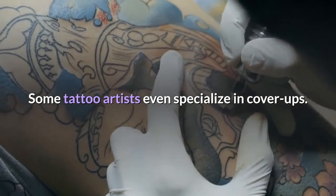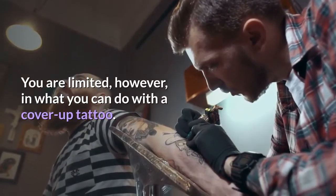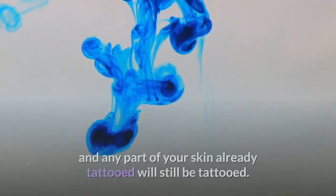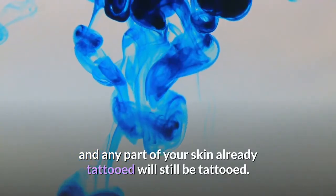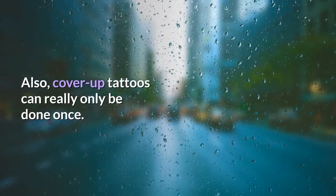Some tattoo artists even specialize in cover ups. You are limited, however, in what you can do with a cover up tattoo. You can only cover dark inks with dark inks, and any part of your skin already tattooed will still be tattooed. Also, cover up tattoos can really only be done once.